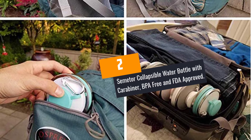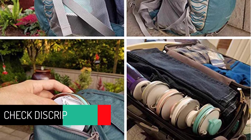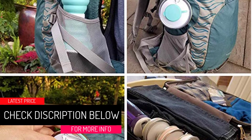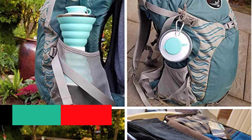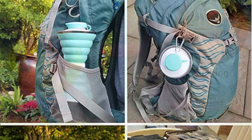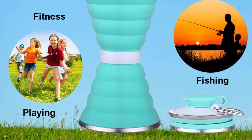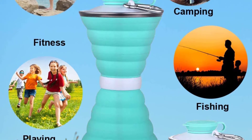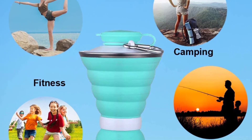At number 2: the Semitor Collapsible Water Bottle with Carabiner, BPA-Free and FDA Approved. If you are looking for a water bottle that will keep you healthy and safe, this is one of the best deals. It does not involve toxic materials, making it ideal for both kids and adults. This collapsible drinking cup can withstand temperatures as low as minus 40 degrees Fahrenheit and as high as 480 degrees Fahrenheit, meaning it can be used for both hot and cold drinks.